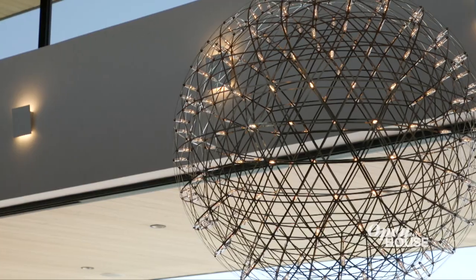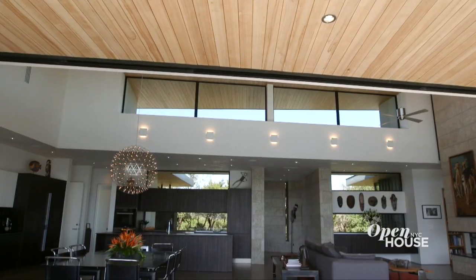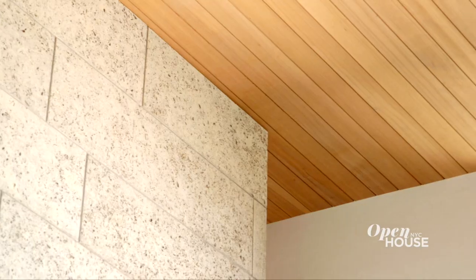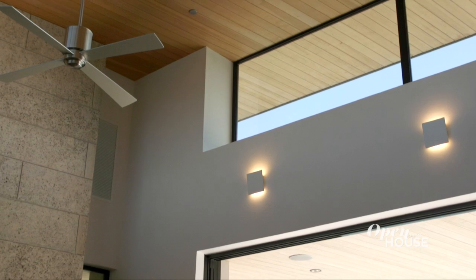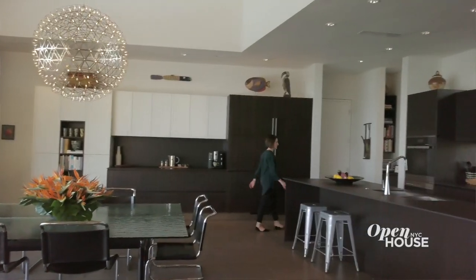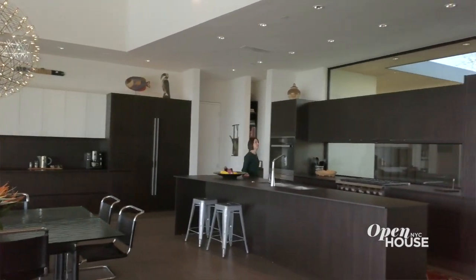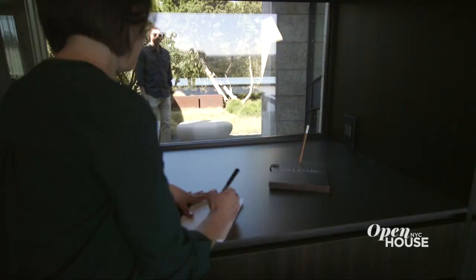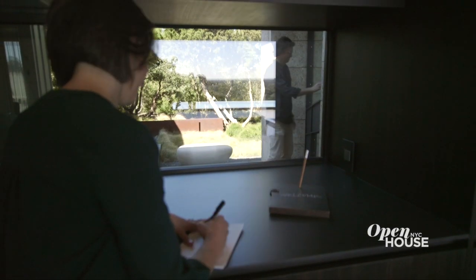But this is just the entry — the best part is straight ahead. In this open concept plan, the kitchen, dining room, and living room all blend seamlessly together. It has a great high ceiling with windows that continue all the way up to the top, allowing natural light to pour in. When you're in the kitchen, the backsplash is really a unique feature — it's a window that goes between the counter and the cabinets that gives you a peek to the outside, out the front of the house.